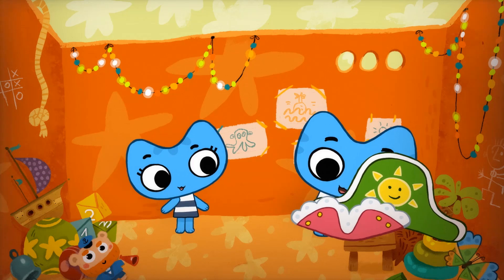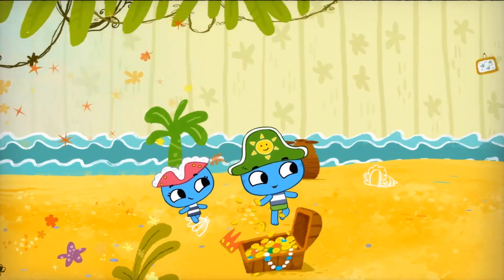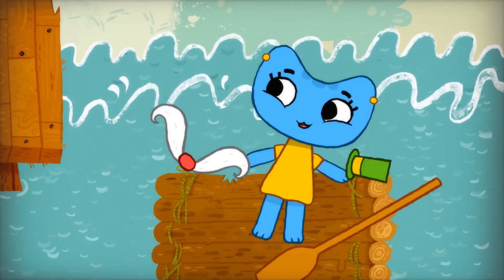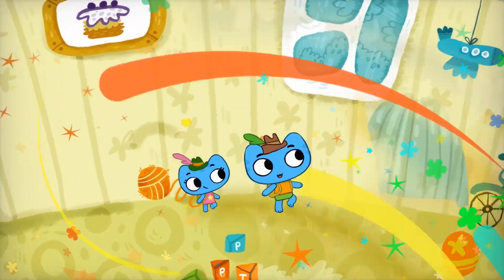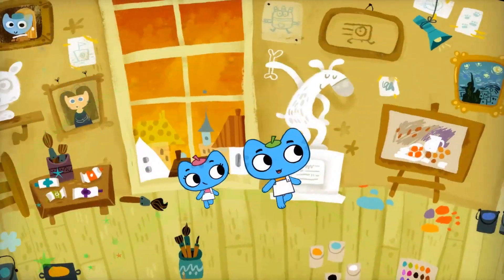Where will we go? Who will we be? What will we do? Who will we see? It sure will be fun. That much we know. Go, go, kitties, let's go!